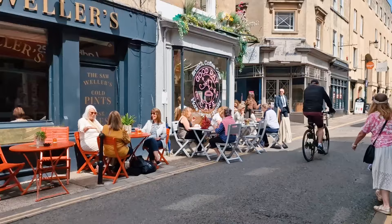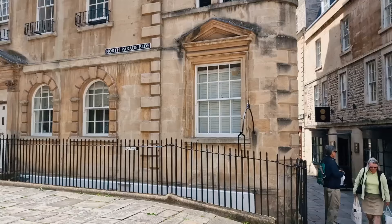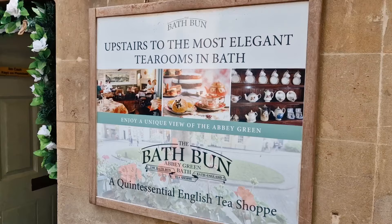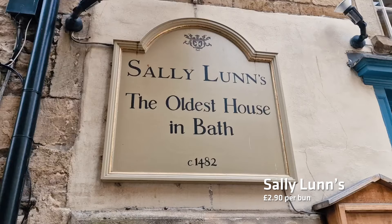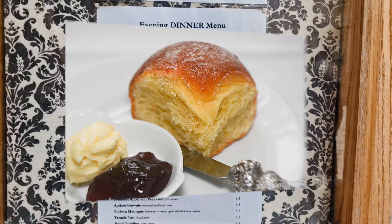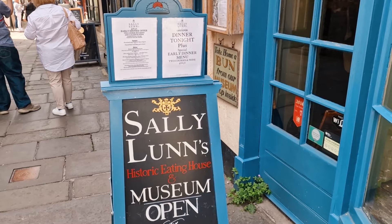Whilst you're here in the city of Bath, you might want to try the unique food item you won't find anywhere else in the world – this is called the Bath Bun. Only two places in the entire city actually do them. The first is historic Sally Lunds, located in the oldest house in the city of Bath. Sally Lunds is the original purveyor of the Bath Bun, which is basically a very sweet version of a French brioche bun – except it's a lot lighter, has less butter and is significantly bigger. You might need to book in advance, especially if you're going for dinner.